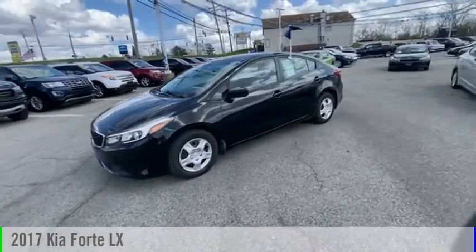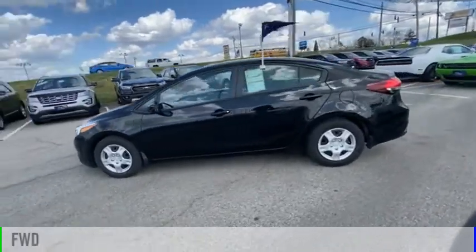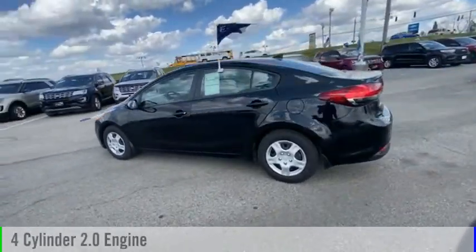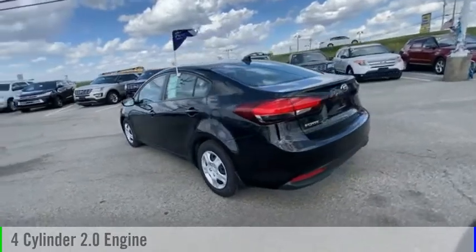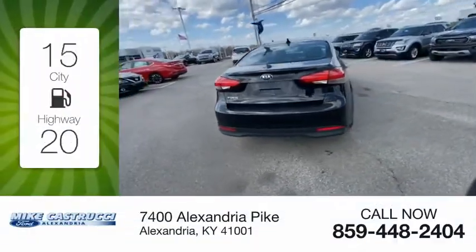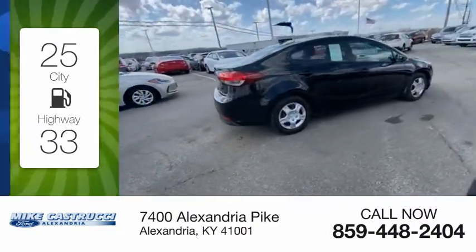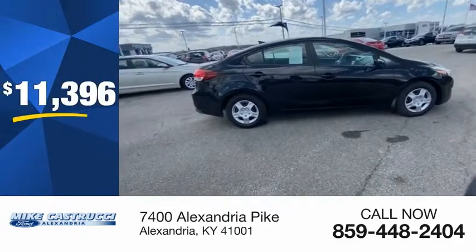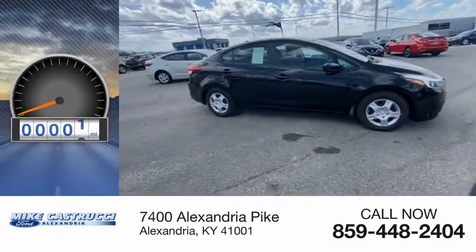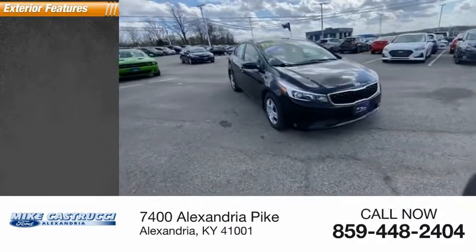Take a ride in the 2017 Forte. This vehicle is powered by a front-wheel drive four-cylinder 2.0 liter engine and comes with an automatic transmission. Great fuel efficiency saves you money by requiring fewer trips to the gas station, and is priced below $15,000. This vehicle has less than 60,000 miles.